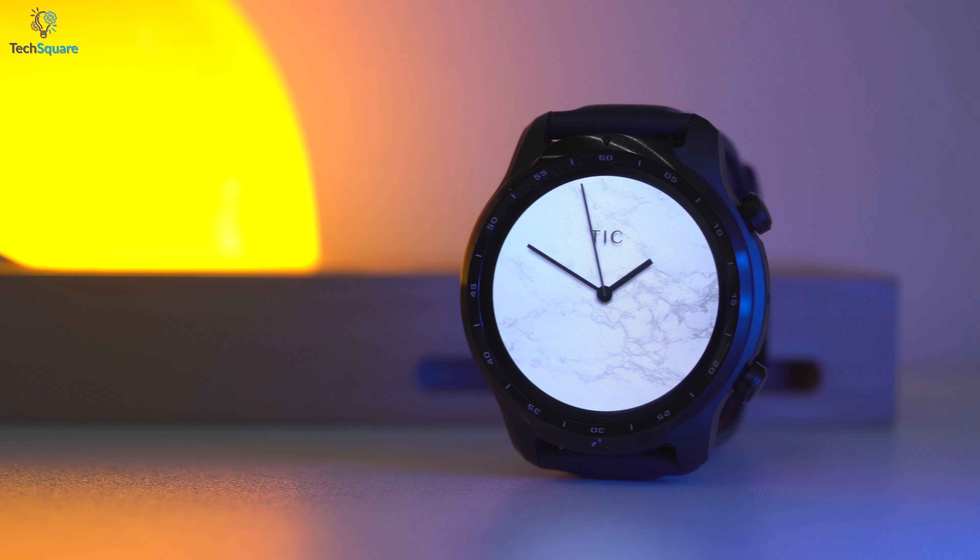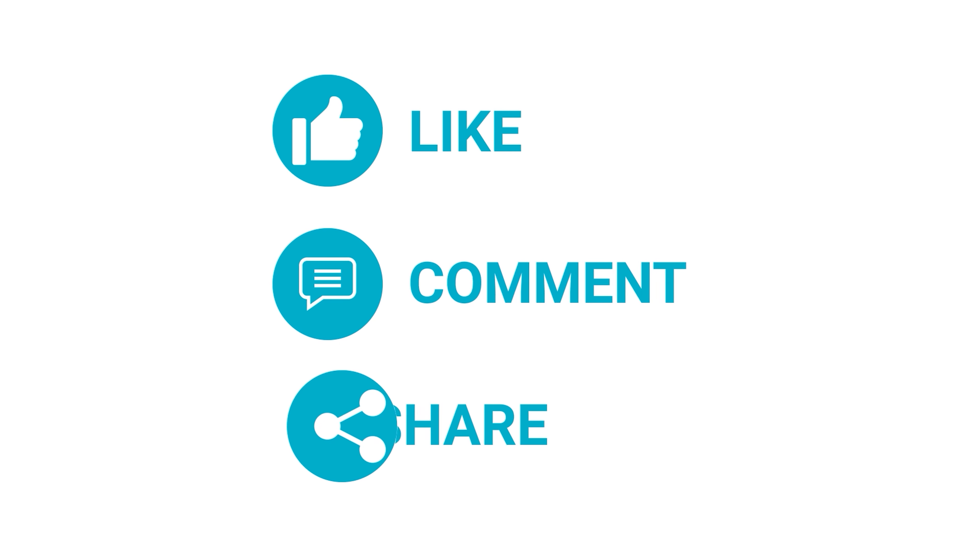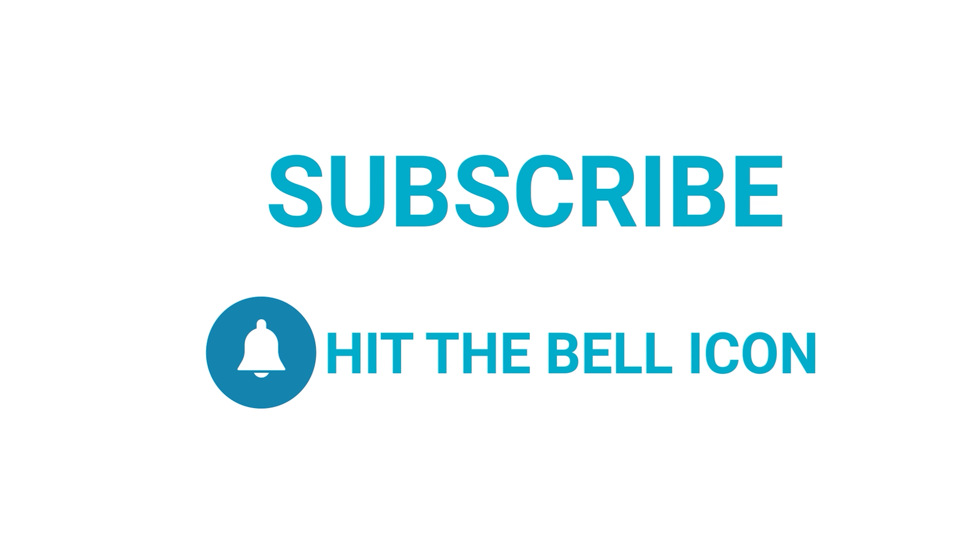So that was all about the best smartwatches released in 2021. Thanks for watching our video. Like, comment, and share with your friends if you found this video helpful. Subscribe to our channel and hit the bell icon if you want to see more content like this on your feed.